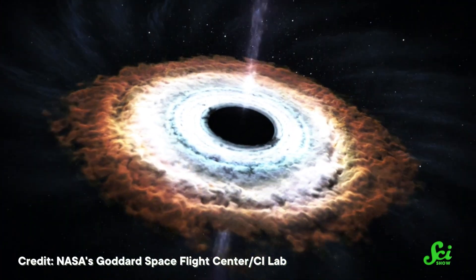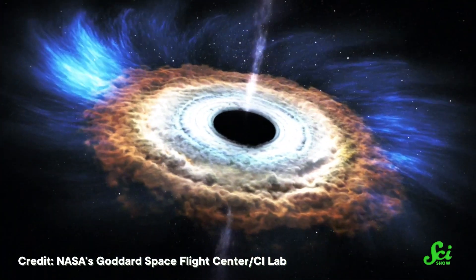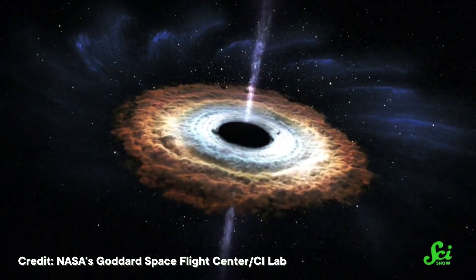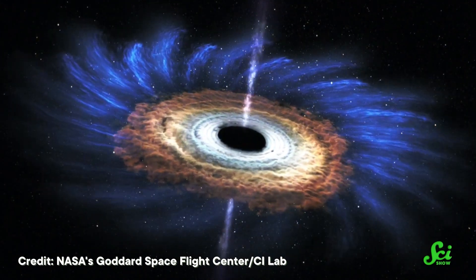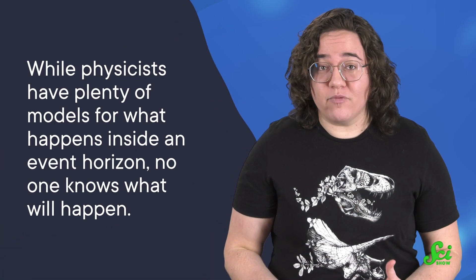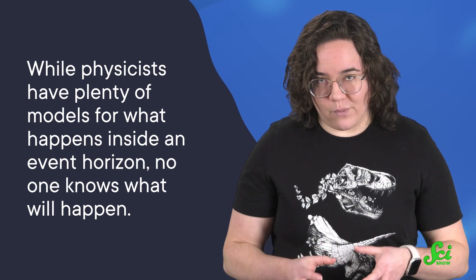But for supermassive black holes — black holes that are millions if not billions of times the mass of a single star — the extreme forces you need to tear your body asunder happen inside the event horizon. So if you slip past the event horizon of a supermassive black hole, all is not lost. You'll never see your friends or family again, but you might not be spaghettified. Because while physicists have plenty of models for what happens inside an event horizon, no one knows what will actually happen.